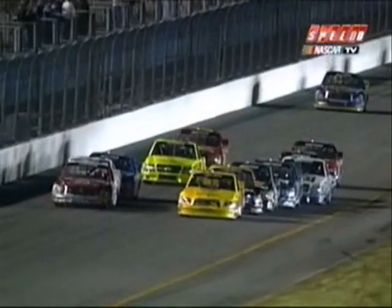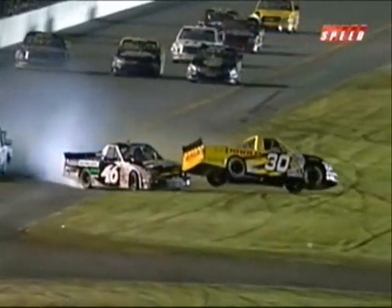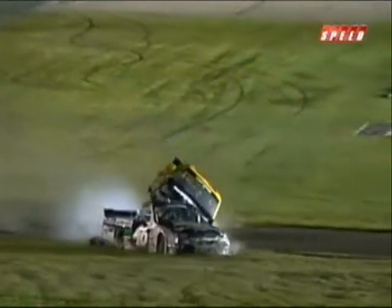We're under caution because of a wild ride that Chad Chaffin had. Take a look at the number 30 — just a couple of laps from having a shot at winning at Daytona, and then wound up flipping over and flipping out.